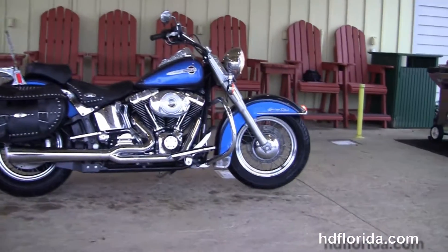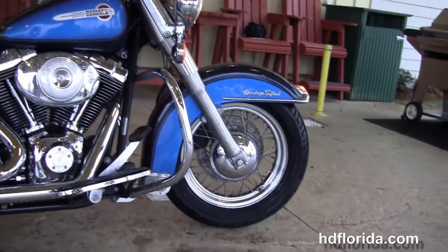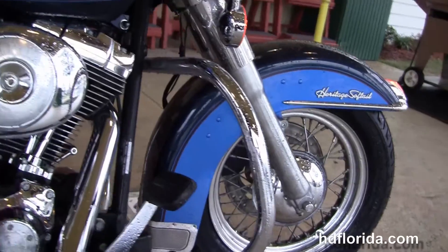This classic in the two-tone blue paint job starts out from the 16-inch steel lace wheel with single disc brakes and a brand new piece of rubber. We move back to the additional chrome engine guard.